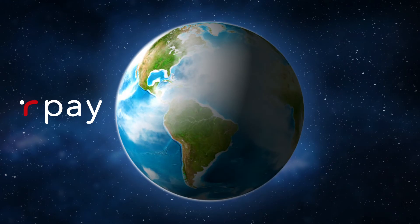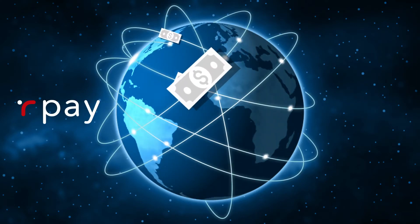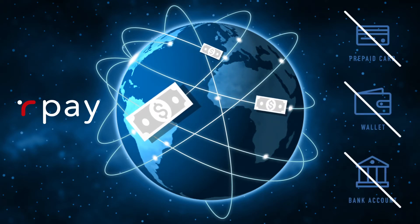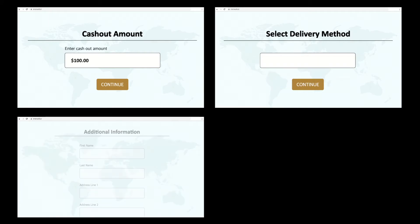Our Pay is so robust outside of the United States that your money is delivered to you with no need to have a prepaid card or wallet, and in many cases no bank account. Simply select your cash out amount, and based on the options in your country, the available delivery mechanisms will show. Choose your delivery method and complete the required information.